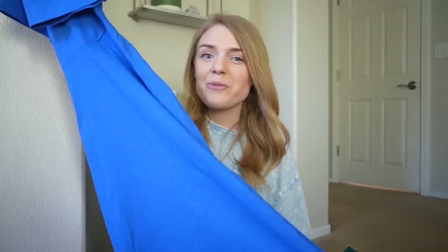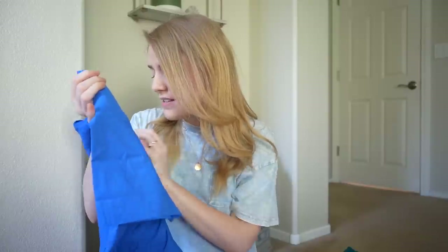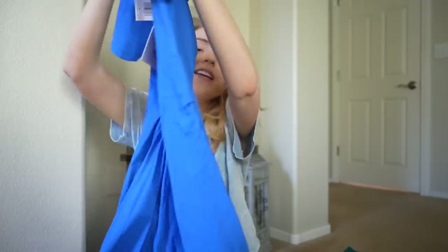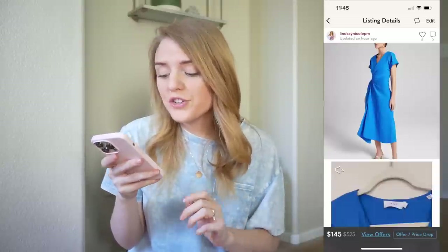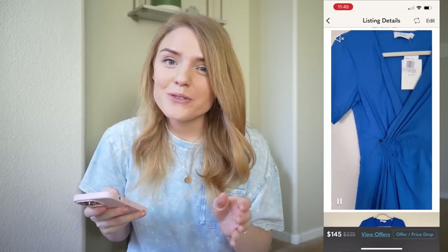Speaking of ALC, we have one more piece by the brand. This is another midi style dress in a cobalt blue color, also a size zero. Retail on this one was $327. It's a short sleeve midi dress — very lightweight, perfect for this time of year, 4th of July, or a summer wedding. A very flattering silhouette. I currently have this listed for $145, paid $45 for it, and it has three likes so far.